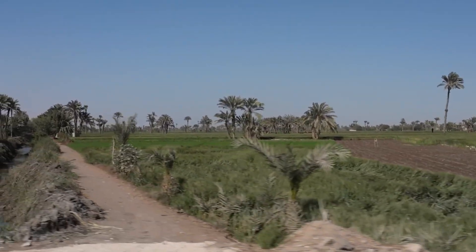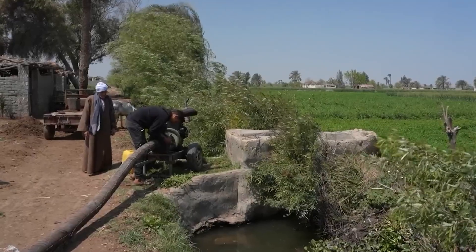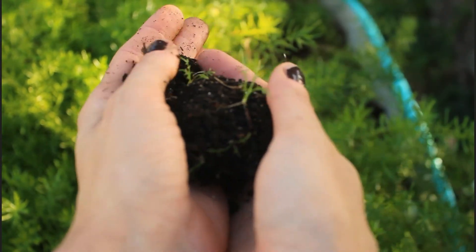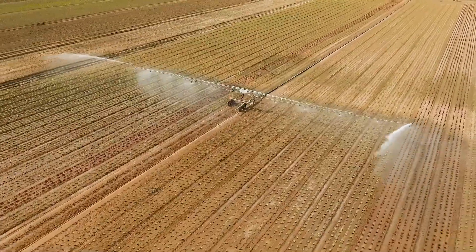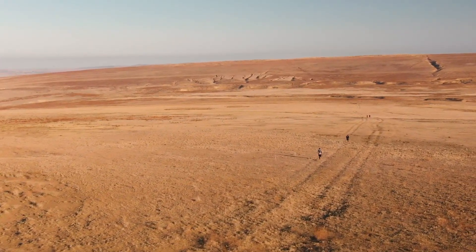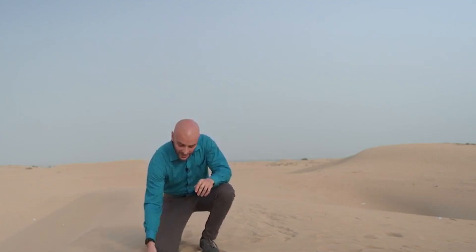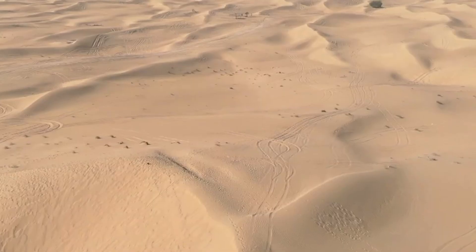Millions of acres in regions like Toshka and North Sinai have been opened up to agriculture, but it's never been easy. The challenge is obvious — sand isn't soil. It lacks structure, nutrients, and the microbial life plants need to thrive. It drains too fast, and it holds nothing. Traditional wisdom says sand is a dead medium, but instead of fighting that, Egypt's researchers flipped the script. What if you didn't try to make sand act like soil? What if you treated it as a blank slate and built a living system on top of it from scratch?